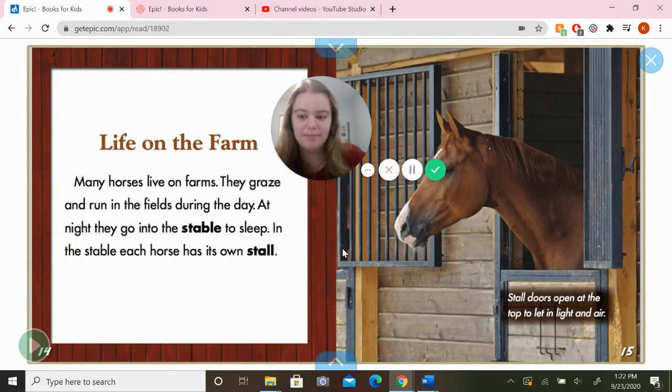Life on the farm. Many horses live on farms. They graze and run in the fields during the day. At night, they go into the stable to sleep. In the stable, each horse has its own stall. Stall doors open at the top to let in light and air.